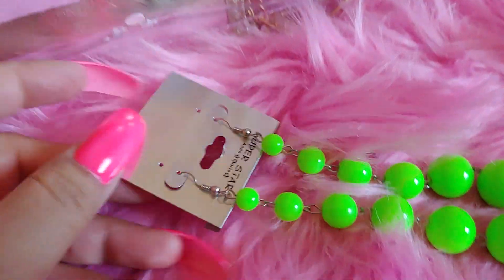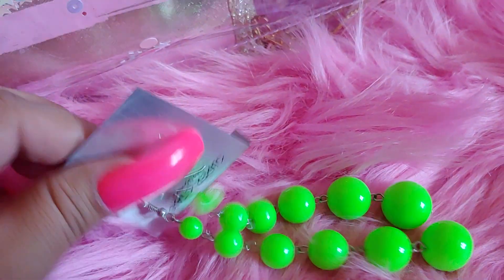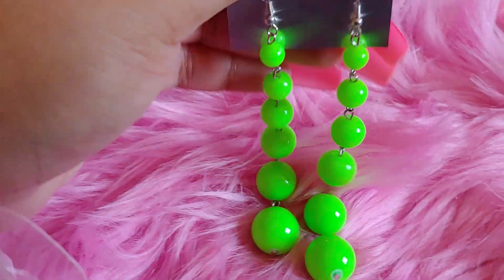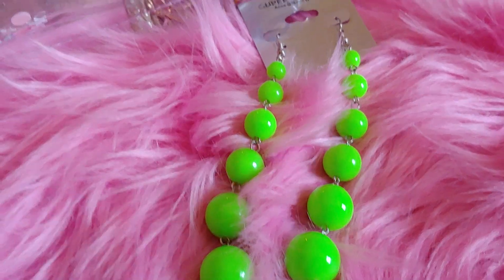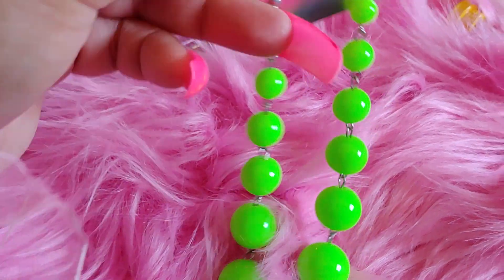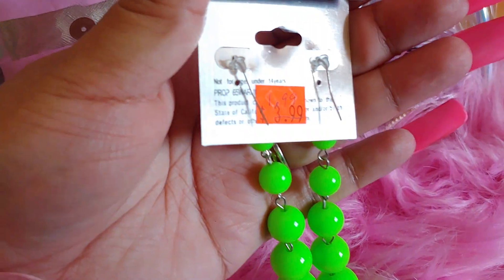I also got these neon mint green — they remind me of an apple green, neon apple green color. I got these at the beauty supply store. They're a really pretty neon color, and they were $1.99.